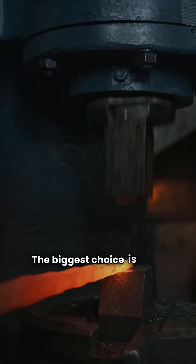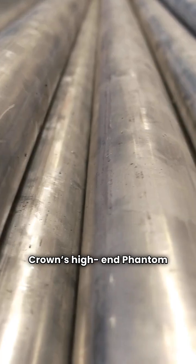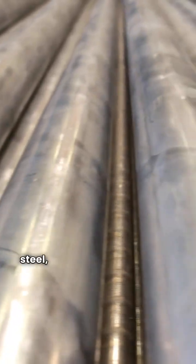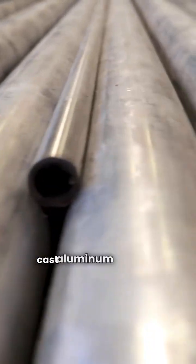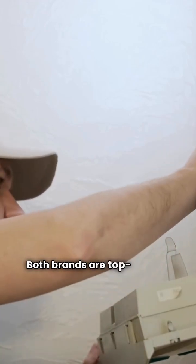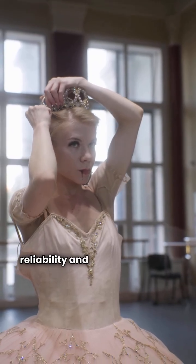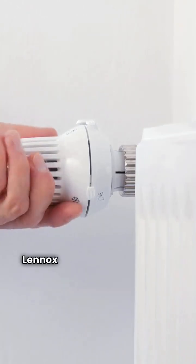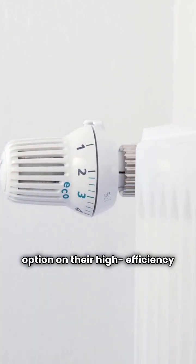The biggest choice is in the high efficiency models, mainly the heat exchanger material. Crown's high-end Phantom uses proven stainless steel, while Lennox's GWB9IH opts for cast aluminum for faster heating. Both brands are top quality. Crown gives you classic cast iron reliability and durable stainless steel for condensing, while Lennox offers that high-speed aluminum option on their high efficiency side.